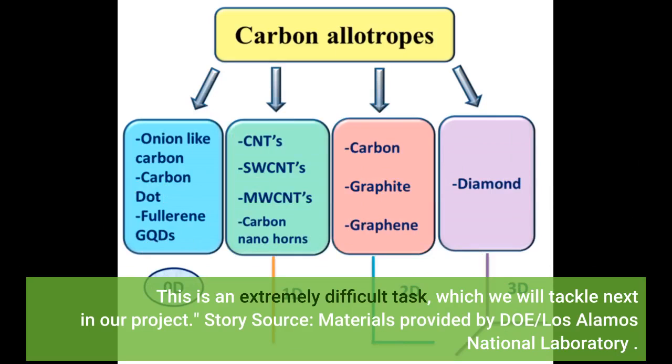Story source: materials provided by DOE, Los Alamos National Laboratory.